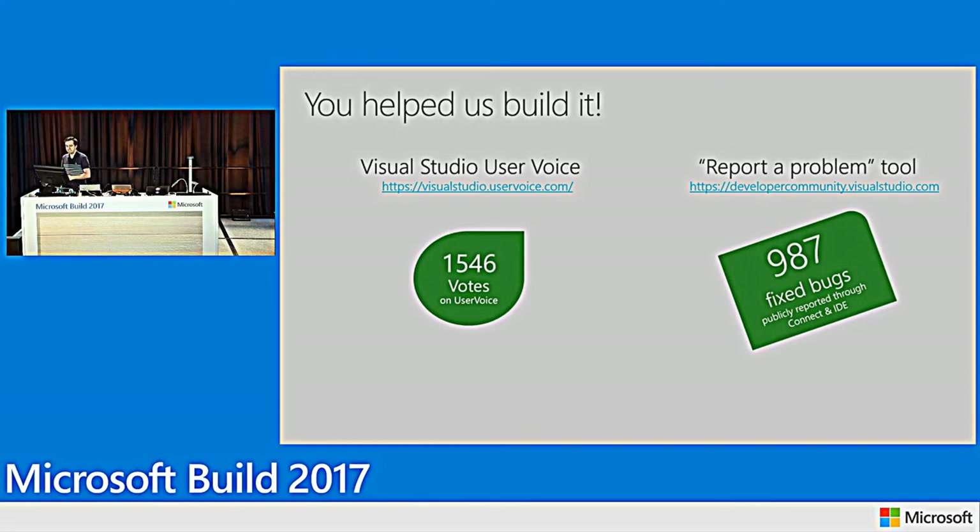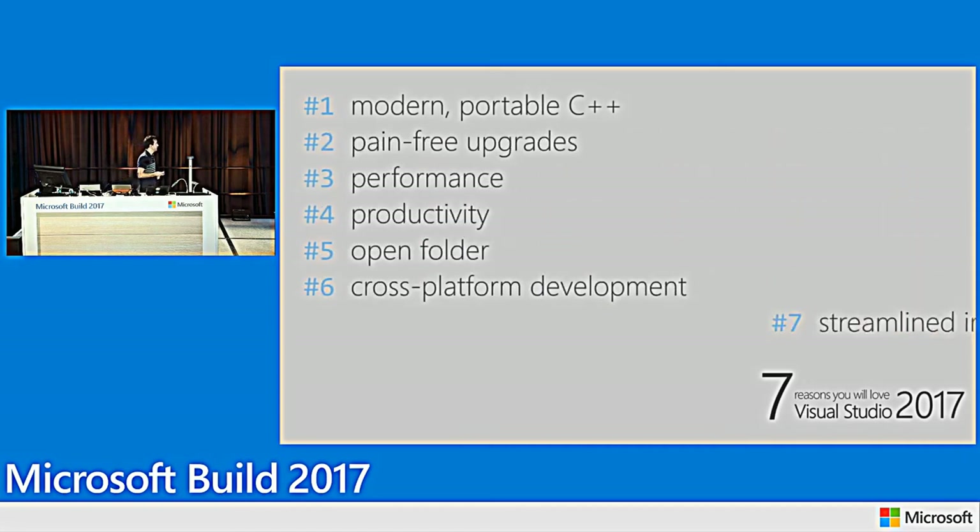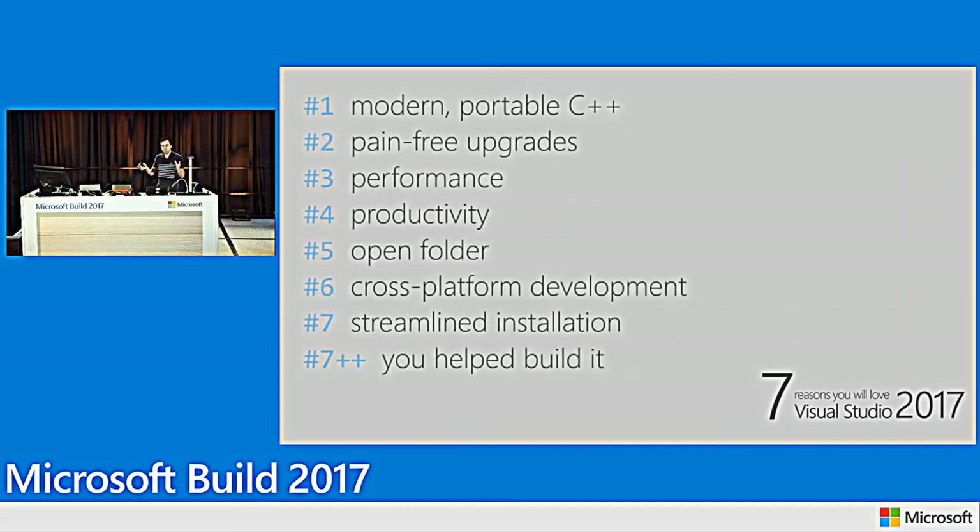These are the stats for 2017. To wrap up: we talked about compiler improvements in conformance, how easy it is to upgrade, performance improvements, and productivity features. We're also making it easier for people not currently using Visual Studio to come in and take advantage of all these features, while targeting all the platforms you need. Visual Studio 2017 is one IDE that gives you the best C++ experience regardless of the build systems you're using, the libraries you depend on, and the platforms you're targeting. Thank you for coming.